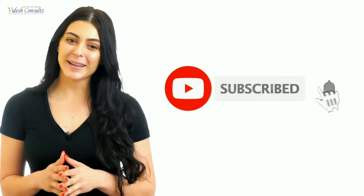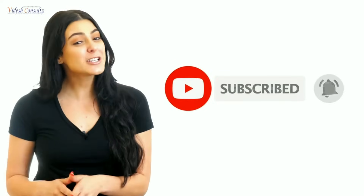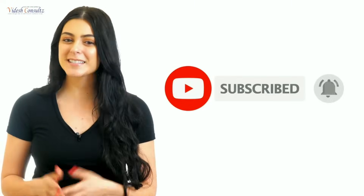For more information about abroad education, please do subscribe to our Videsh Consult YouTube channel and click on the bell button to get regular updates about countries, universities, courses, and jobs.